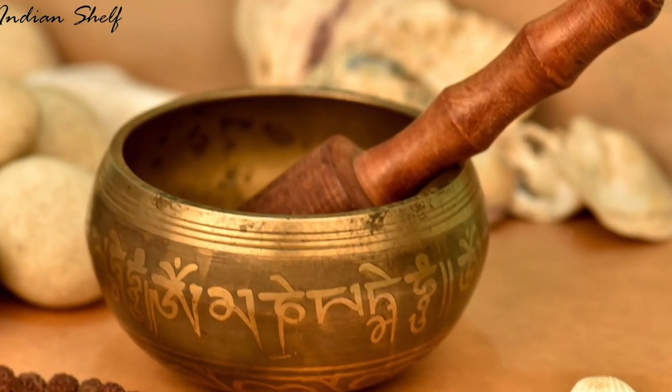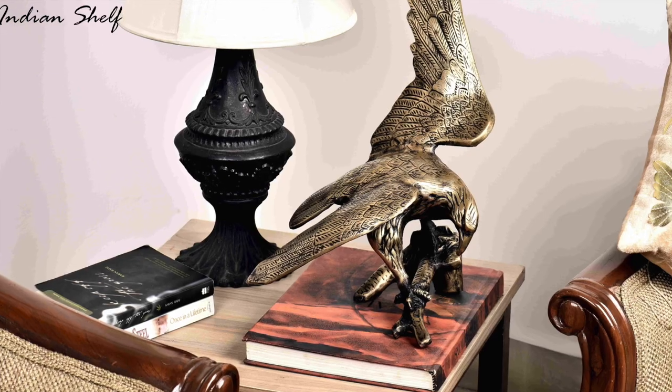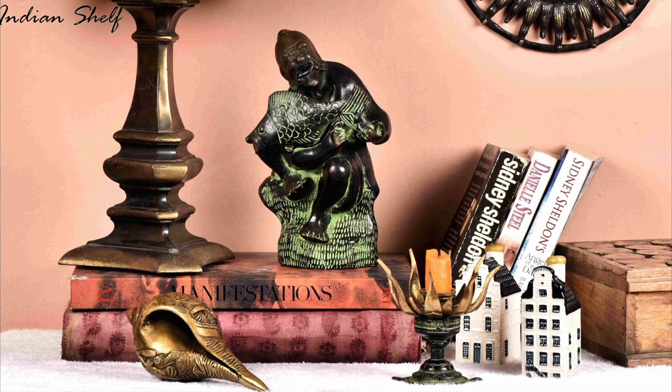Meditation bowls, figurines and statues will act as artifacts to give dynamics to the modern aesthetic of the interior.